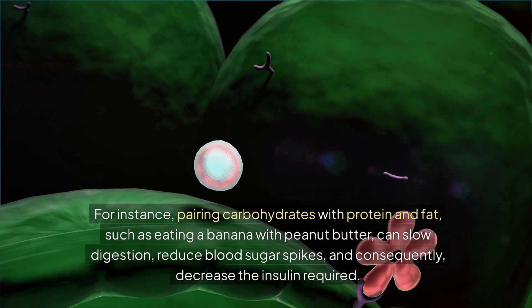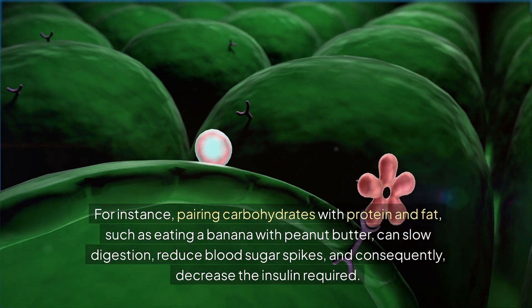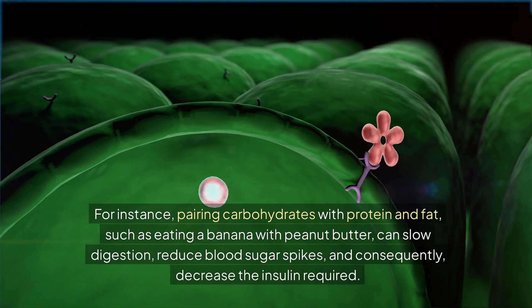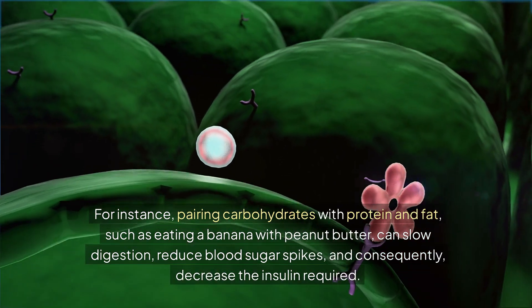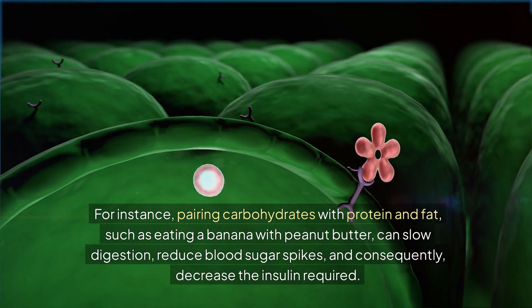For instance, pairing carbohydrates with protein and fat, such as eating a banana with peanut butter, can slow digestion, reduce blood sugar spikes, and consequently decrease the insulin required.